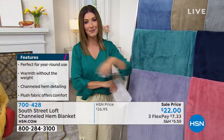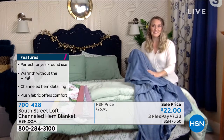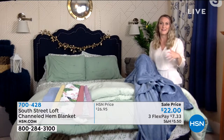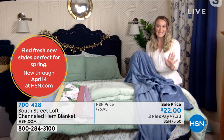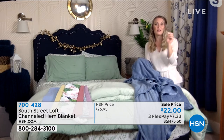Sheets for less than $20, pillowcases for less than $10, a blanket for $22 — we haven't even spent $100 yet, and you could design two complete bedrooms for under $100 today. It beats going to a department store and spending hundreds of dollars. You can make those inspirations from Instagram, social media, and magazines come to life with South Street Loft. The channeled hem blanket is absolutely wonderful — everyone should have one in their blanket basket.